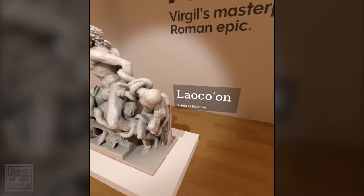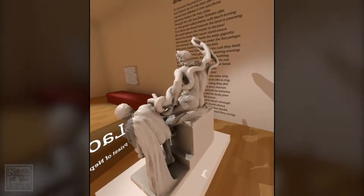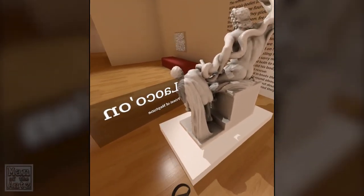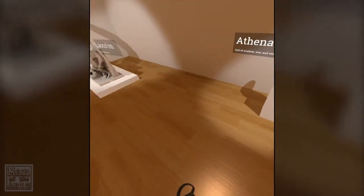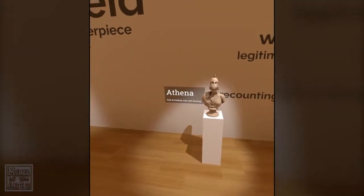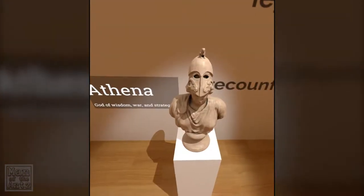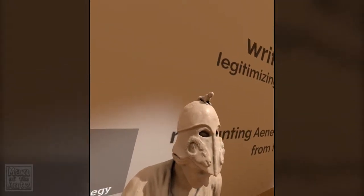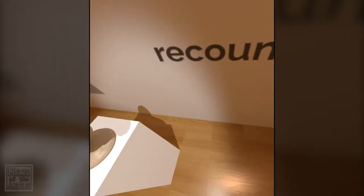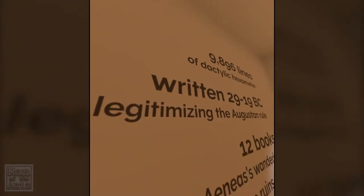What is that? Laocoön. And we have Athena. Honestly, I could not be more impressed with this. If you do have a VR headset, you have to try this out.